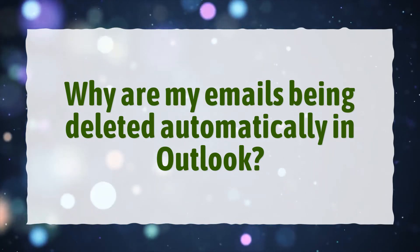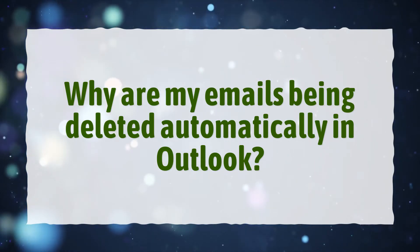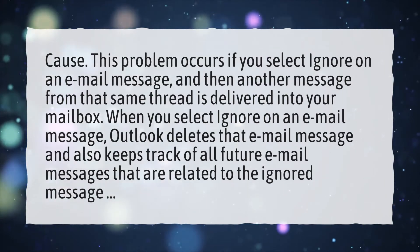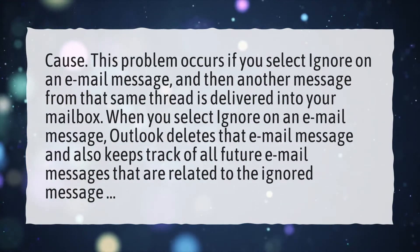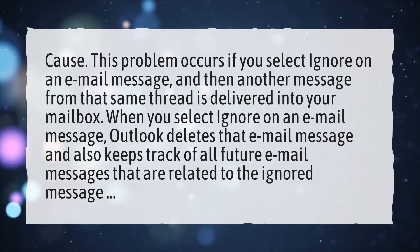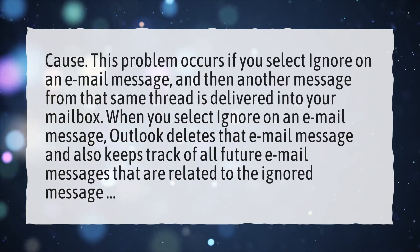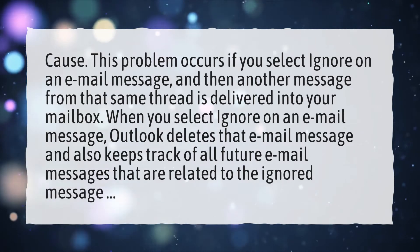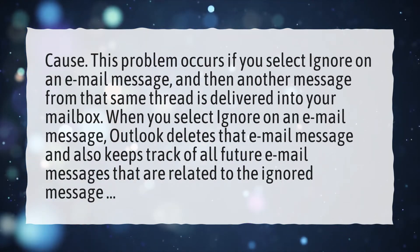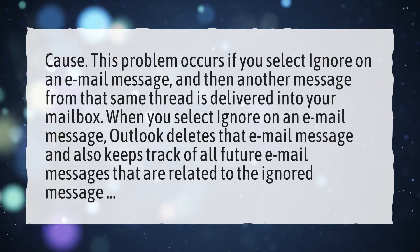Why are my emails being deleted automatically in Outlook? This problem occurs if you select Ignore on an email message, and then another message from that same thread is delivered into your mailbox. When you select Ignore on an email message, Outlook deletes that email message and also keeps track of all future email messages that are related to the ignored message.